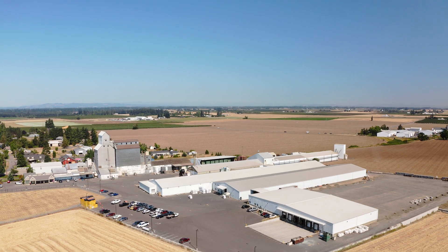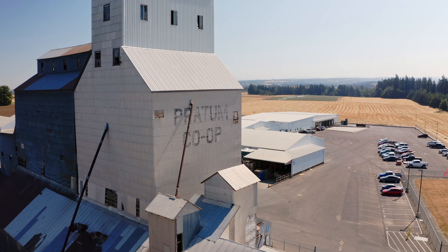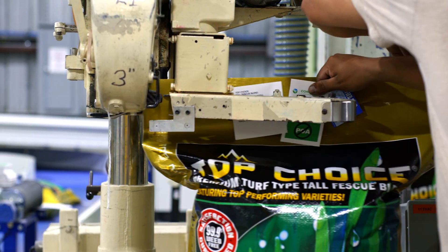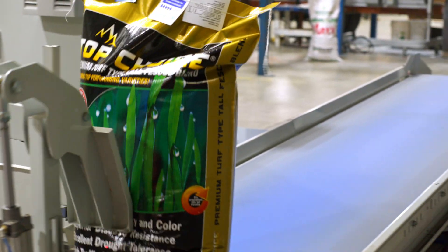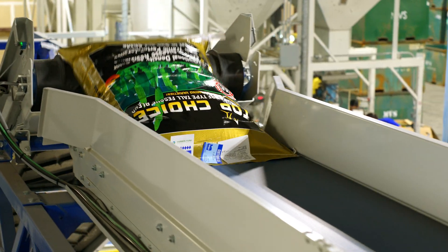Hi, I'm Freya with Verbruggen Palletizing Solutions. Today we're here at Mountain View Sea, just outside of Salem, Oregon. This is a very exciting facility for us to tour today because we're looking at our largest and highest capacity palletizer, the VPM 14.